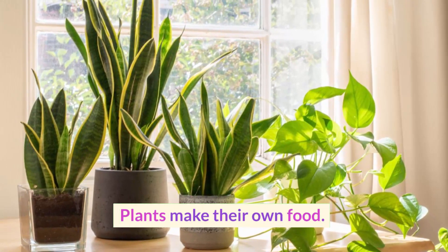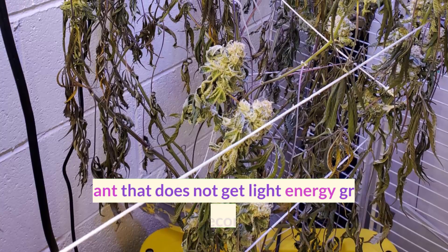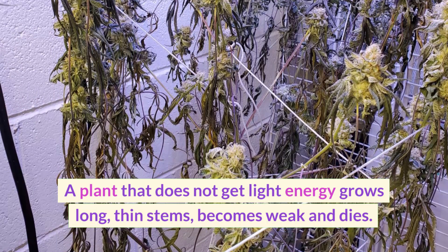Plants make their own food. They need light energy for this. A plant that does not get light energy grows long, thin stems, becomes weak and dies.